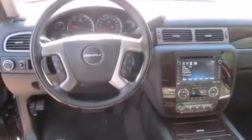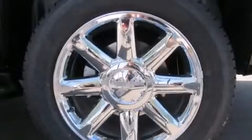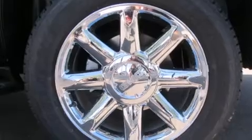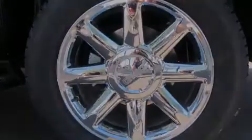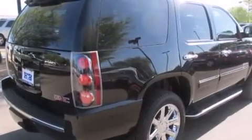Its top features include a navigation system, a remote start feature, power-adjustable driver pedals, a heated steering wheel, a sunroof, heated seats, a locking differential, traction control and stability control systems, and a tire pressure monitoring system.